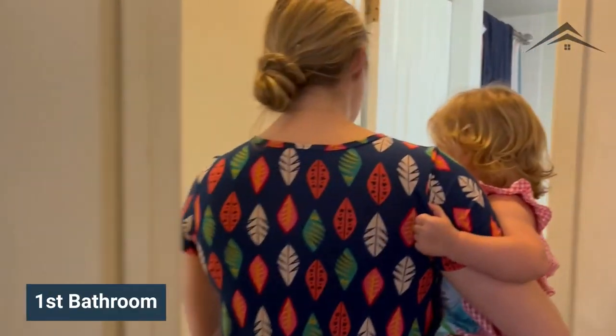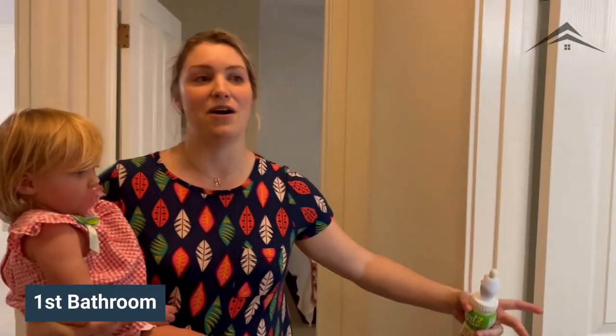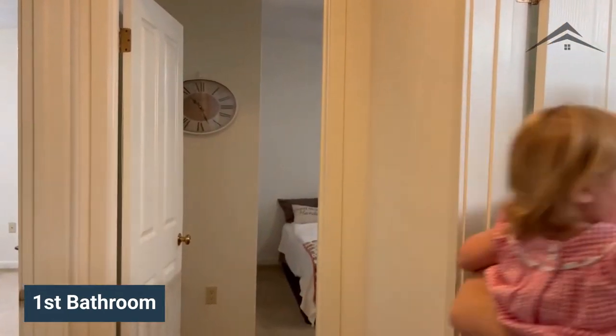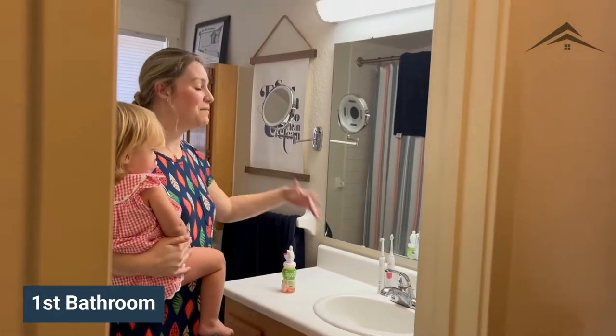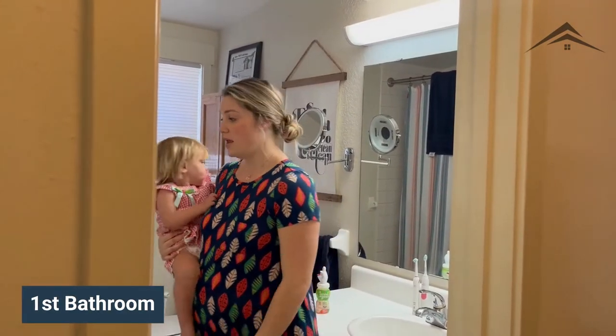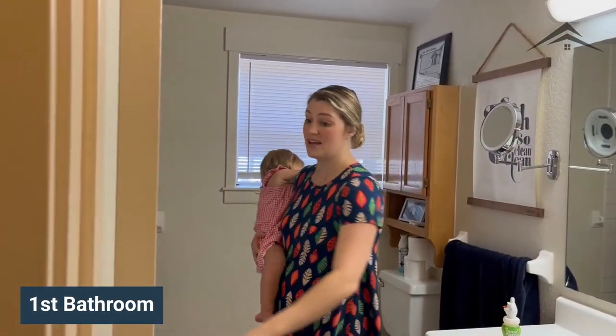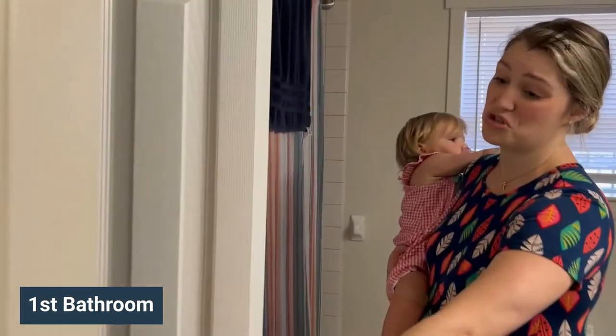Right across the hall is the bathroom — this is going to sound really weird, but this is probably my favorite room in the house because the bathroom is massive. It would be nice to have a double vanity, but there's definitely plenty of counter space here. The bathtub is great and we don't even really use the other bathroom.